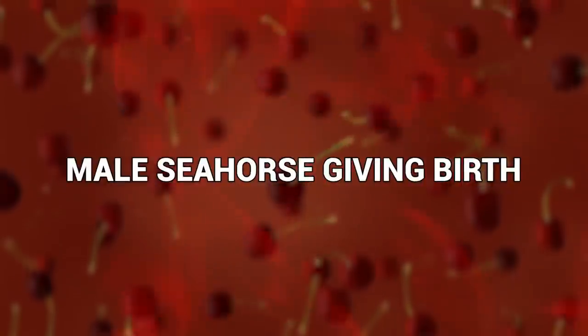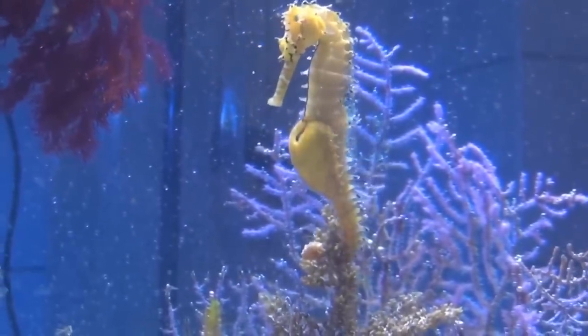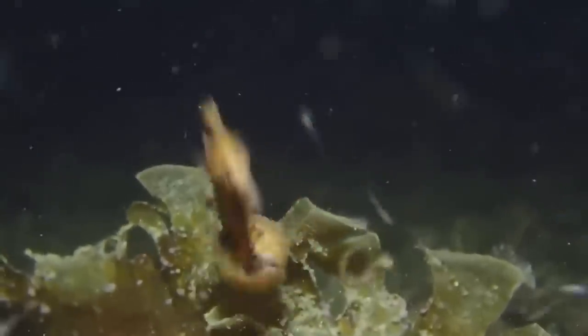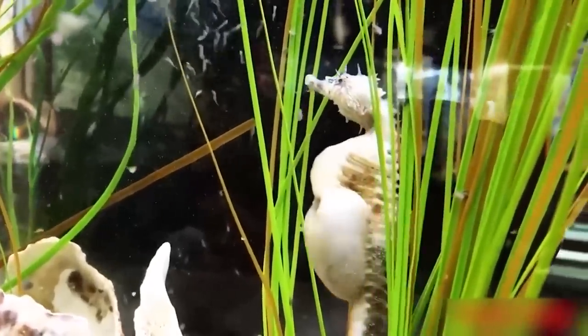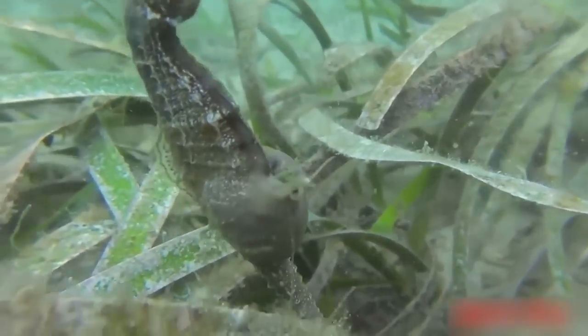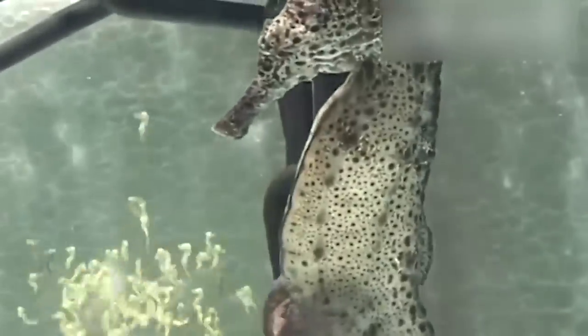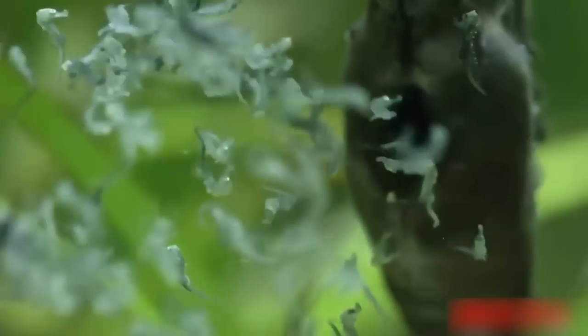Number 9: Male Seahorse Giving Birth. Seahorses are famous for being the only known species in which the male goes through pregnancy and gives birth to the young, rather than the female. Recent research has established even further what that actually means. It's been discovered that the male seahorse's brood pouch — the place where he holds the babies until they're grown enough to be born — is not only able to hold up to 1,000 baby seahorses at any one time, but it also seems to grow and function in much the same way as a human placenta does during pregnancy. That is, it provides the blood flow and nutrition to the developing babies — or in the case of seahorses, many, many babies.